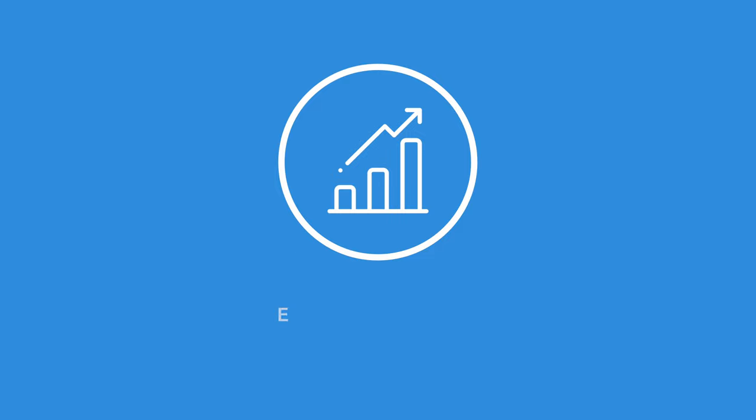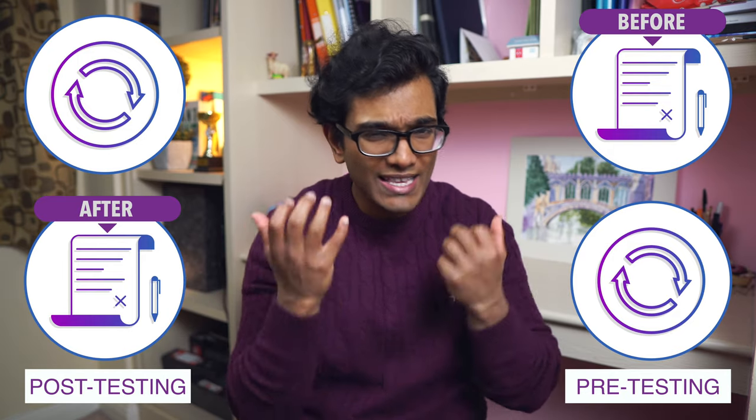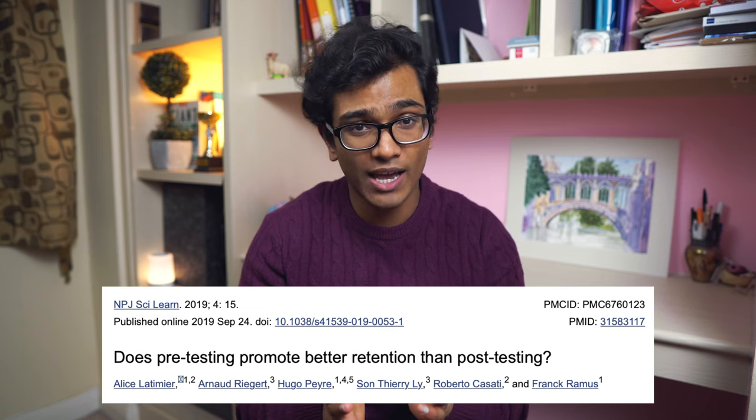Now let's see if the testing effect is legit — is there actual evidence for it, and when should we best test ourselves? There was a fantastic study done in 2019 by Alice Latimer and her colleagues. It recruited 285 participants with very little prior knowledge about biology or DNA, then split them into three groups: the control, the pre-test, and the post-test group. They all had to attend a training day and a final test.